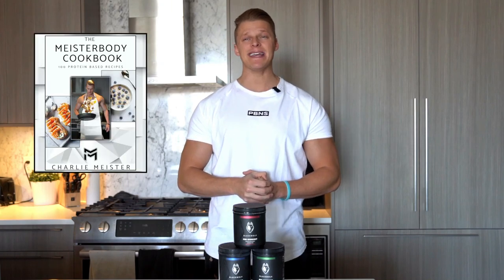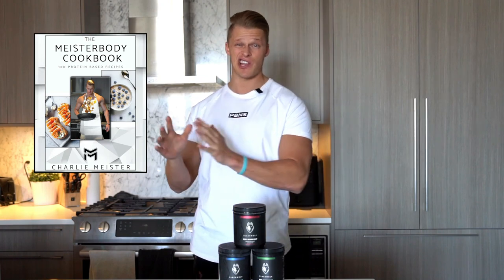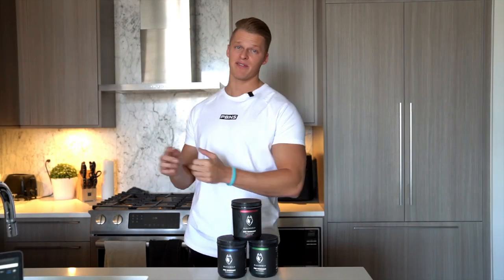The Meister Body Cookbook is a 100 protein-based recipe cookbook. You've got breakfast, lunches, dinner, snacks, desserts, shakes — everything you need to make sure you're hitting enough protein to optimize building muscle or losing fat. Just to give you guys some context about these two products: the training program I'm selling on my website for $30 and the cookbook for $50.